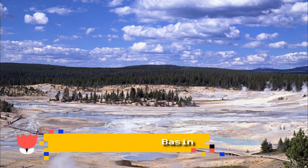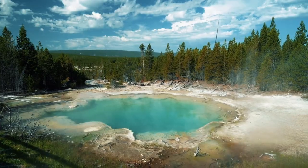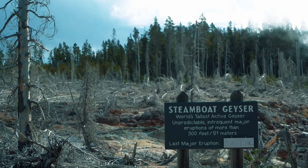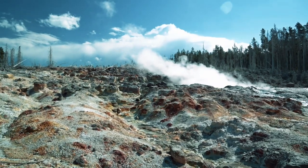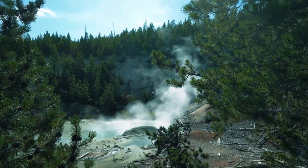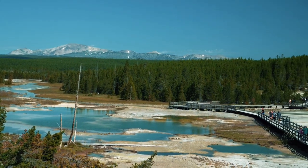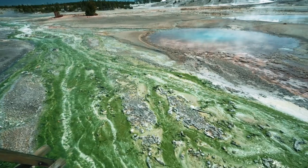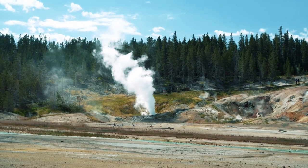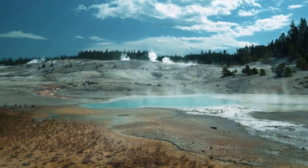Number 3: Norris Geyser Basin. While Old Faithful is no doubt Yellowstone's most well-known geyser, approximately 60 miles north is the park's oldest and hottest geothermal spot, dating back some 115,000 years and reaching temperatures in excess of 450 degrees Fahrenheit. Visitors can also encounter the tallest geyser in Yellowstone, the Steamboat Geyser, which launches piping hot water upwards of 300 feet into the air. Though the geysers rarely erupt, the basin itself presents an ethereal, alien-like terrain. While in the area, don't miss the two nearby museums: the Norris Geyser Basin Museum and the Museum of the National Park Ranger.